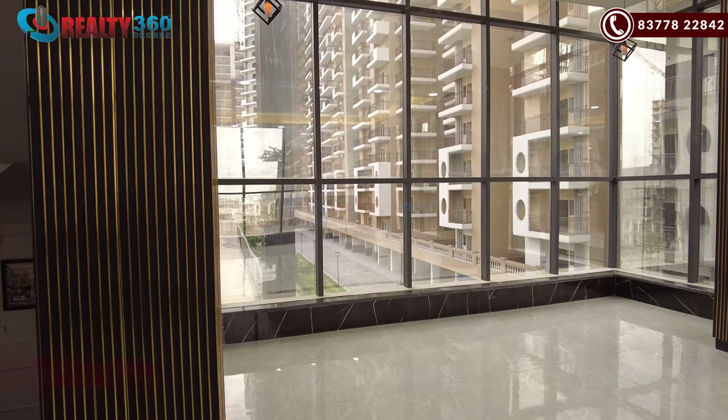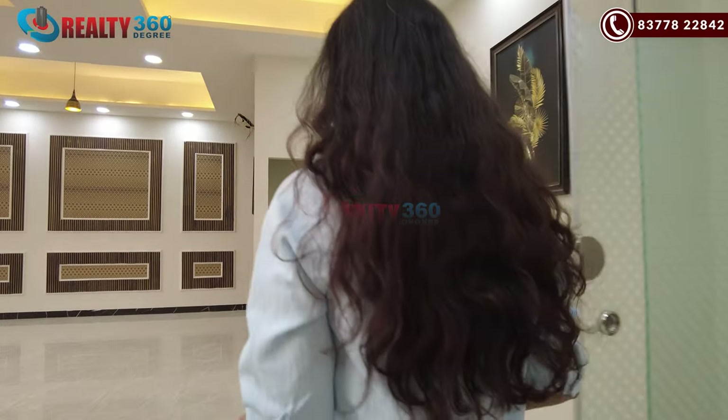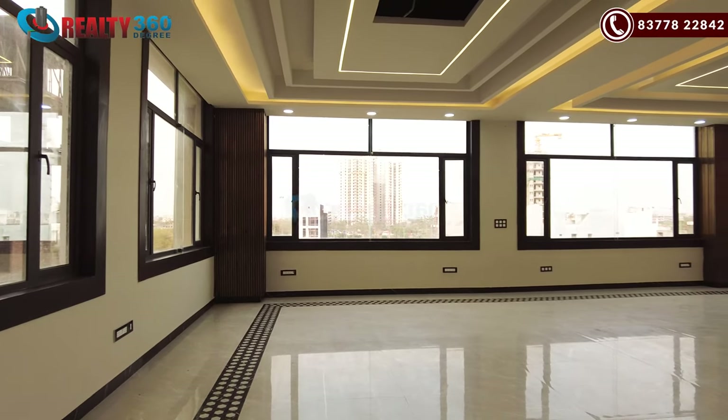This is the second floor of the clubhouse and here you will have a common area. You can easily accommodate 50 to 100 people here. The lighting and everything is already in place. This clubhouse is just fabulous.